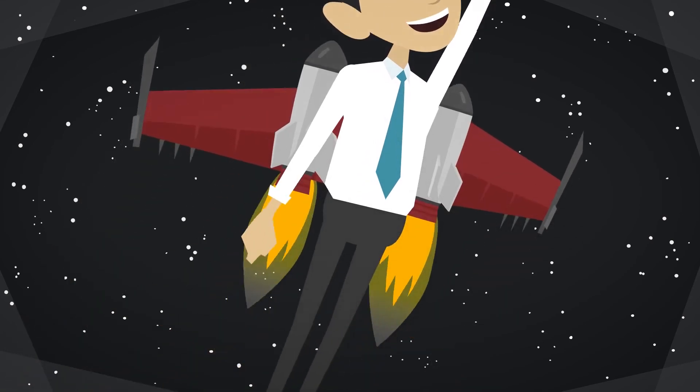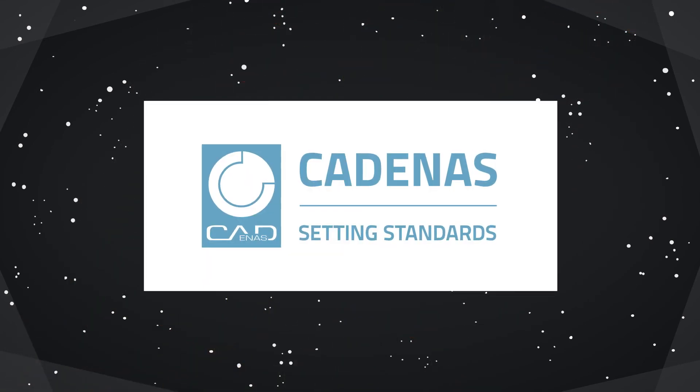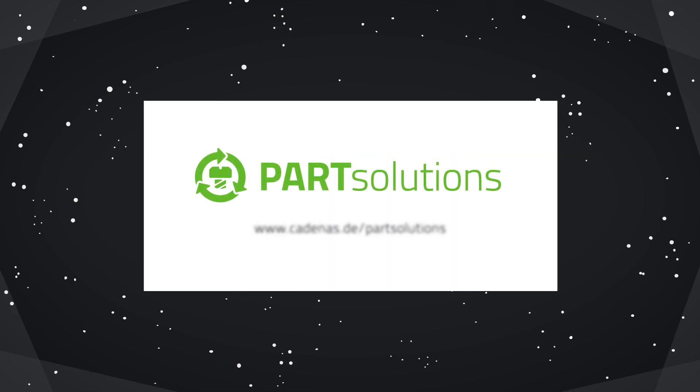Get started now like Ingo and give your company and career a boost. More information about the many possibilities with Part Solutions can be found at www.cadenus.de or with a free consultation from one of our experts.